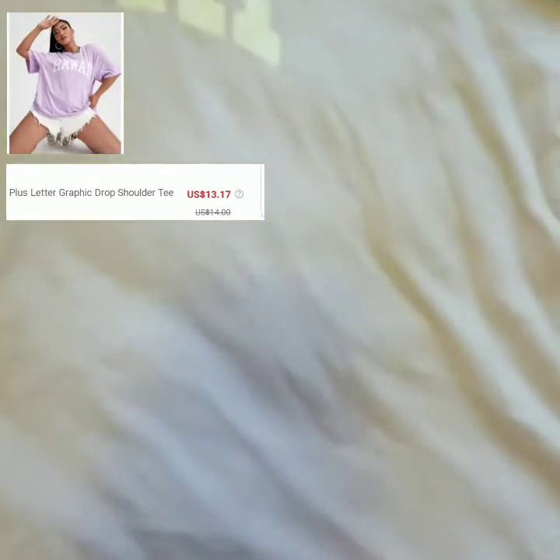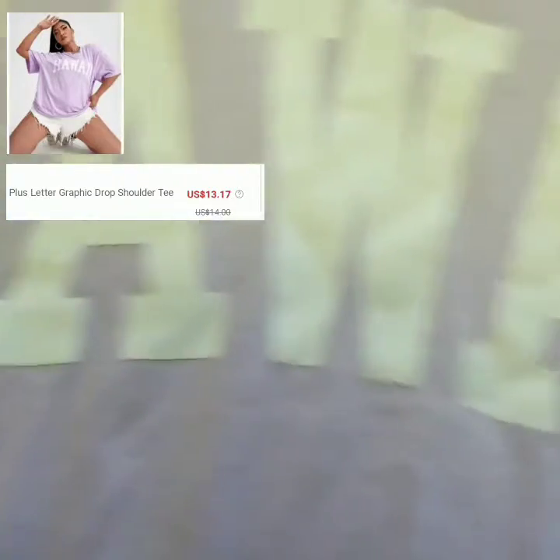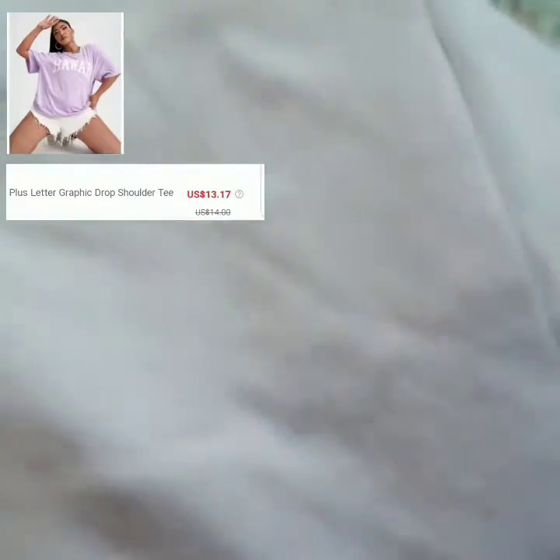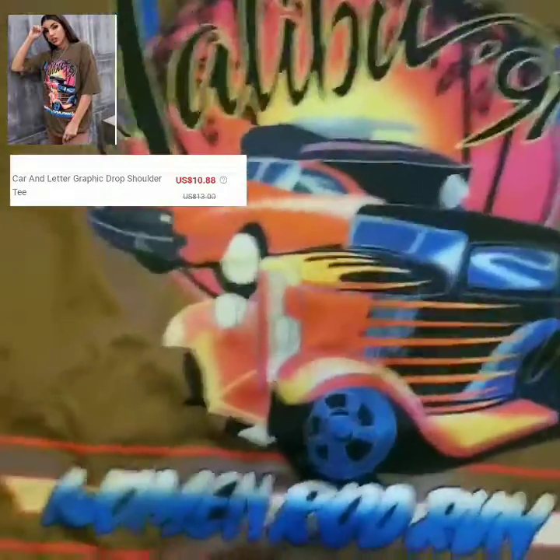Now we have some graphic tees. This one is a letter graphic drop tee that just says Hawaii on it. I did my normal size on this shirt, but I would definitely size up if you want it more oversized and baggy. The feeling of the shirt is just cotton.